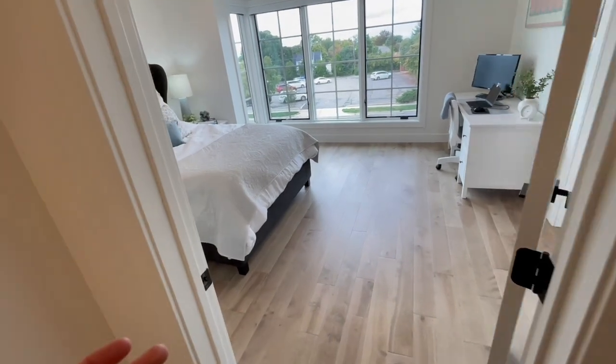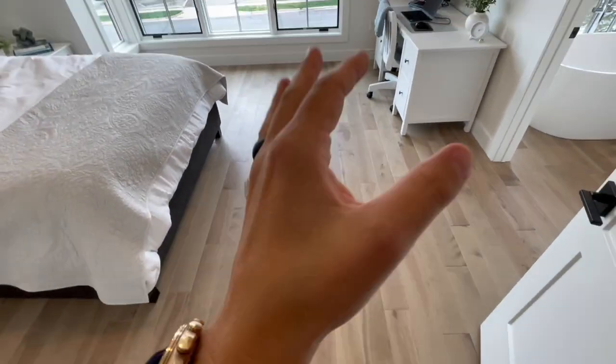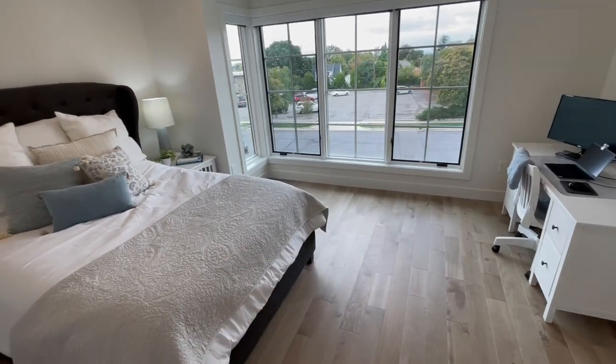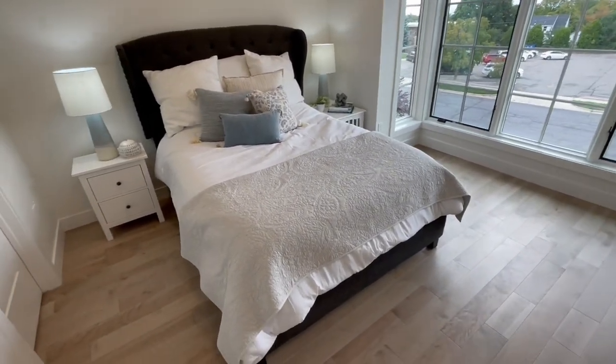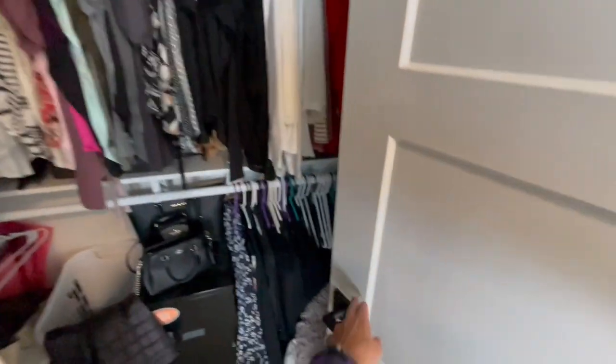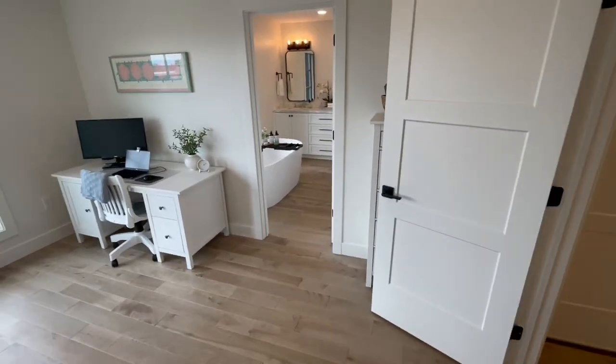Behind this door is the mechanical closet with room for a vacuum. Now here's the main piece — the master bedroom. I absolutely love a master bedroom with wood flooring. There's plenty of space, plenty of view, and lots of light coming in through the large windows. You have plenty of space to decorate as you'd like. The walk-in closet continues with the wood flooring from the main bedroom.